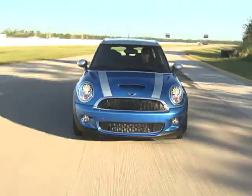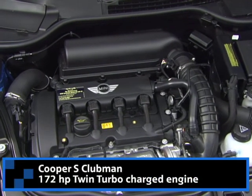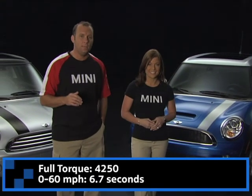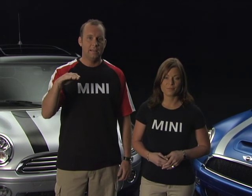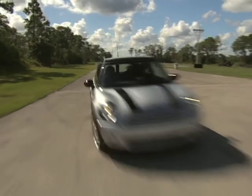On the other hand, the sporty Cooper S Clubman is on the receiving end of a 172 horsepower twin-scroll turbocharged engine. With access to full torque at a mere 1,600 RPMs, Cooper S Clubman owners can bang through the gears in no time with access to a torque curve that's tabletop flat. And this isn't even taking into account the overboost feature, which ups the torque to 192 pound-feet for a brief burst when the accelerator is fully depressed — perfect for overtaking.